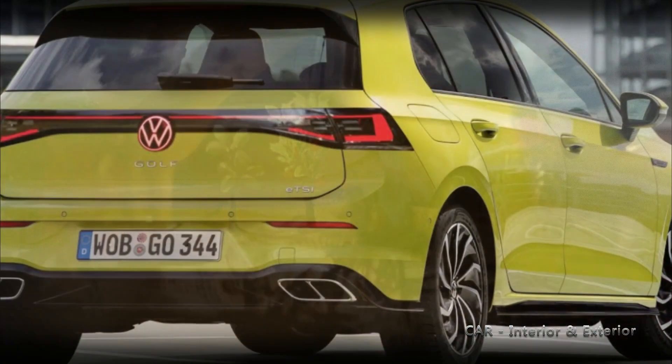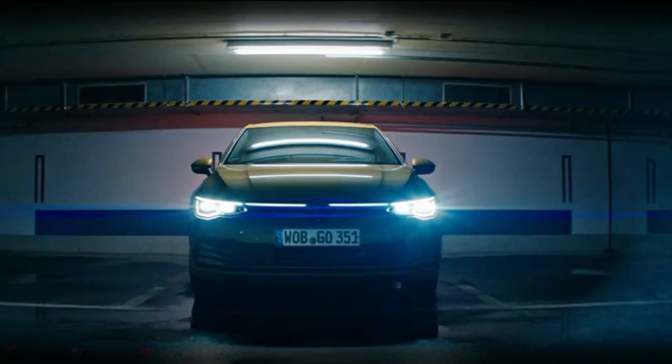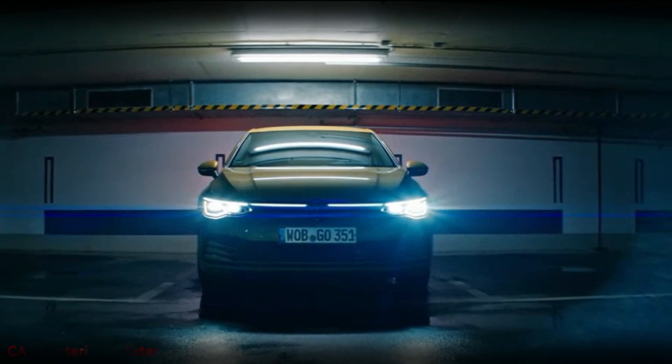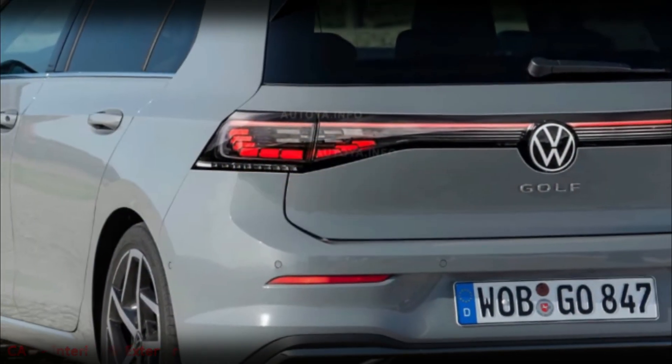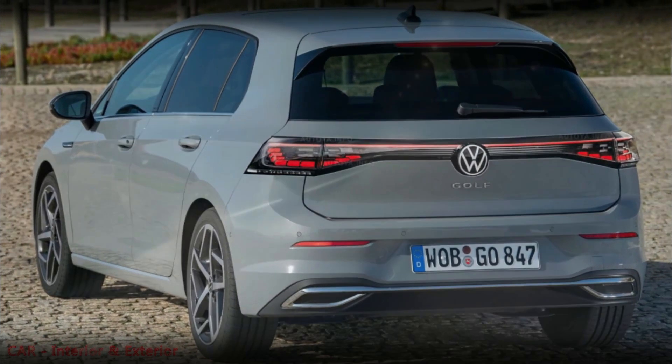Moving to the rear of the vehicle, stickers have been applied to the taillights to hide the updated LED graphics. The overall shape of the taillights remains similar to the previous version, although the unsightly fake exhaust tips unfortunately persist.